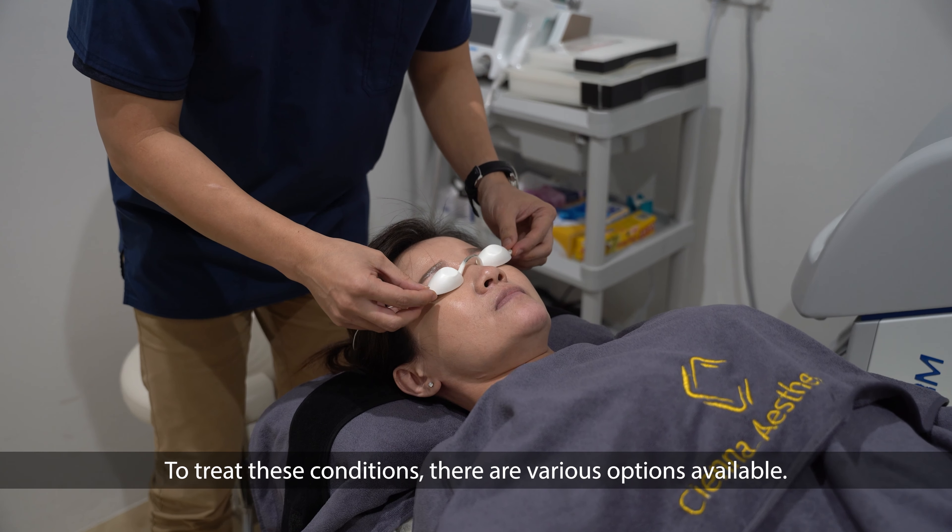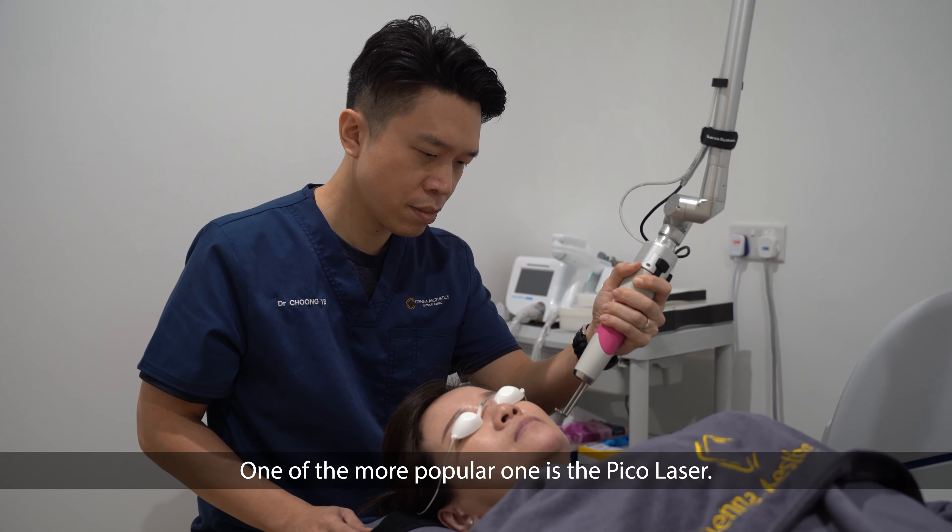To treat these conditions, there are various options available. One of the more popular ones is the Pico laser.